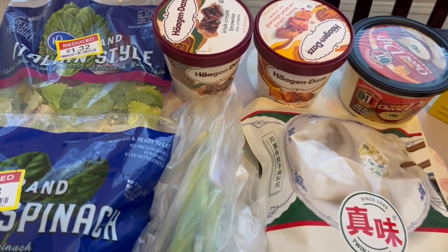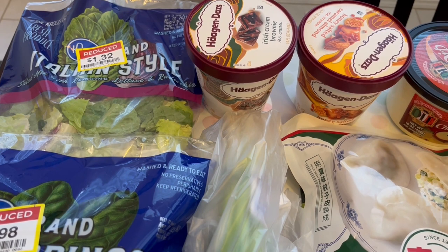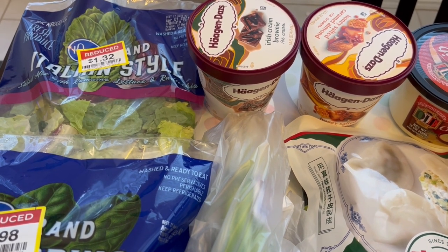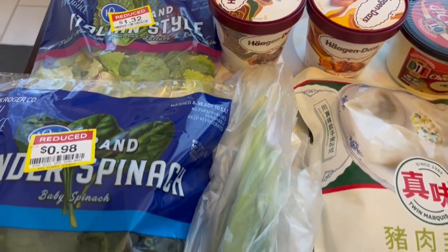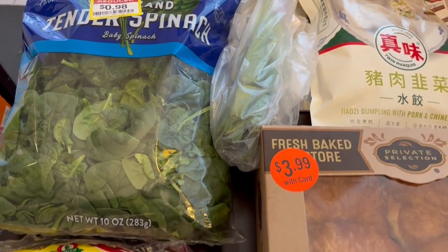I'll start over here with the produce. I grabbed this lettuce on sale for $1.32 and this large bag of spinach on sale for $0.98. Great deals.